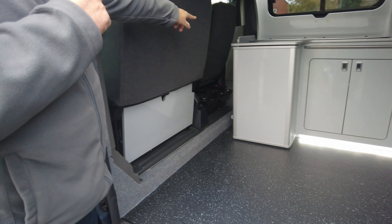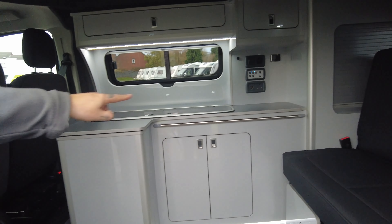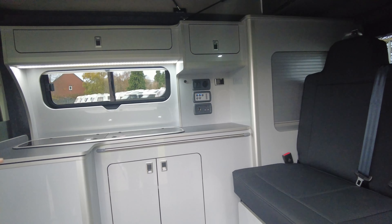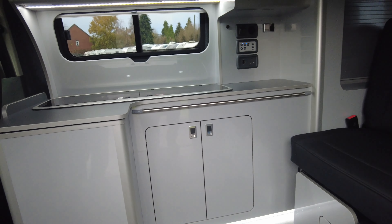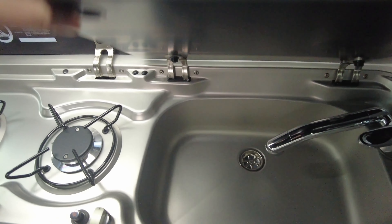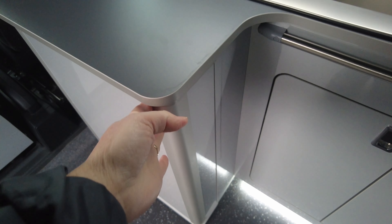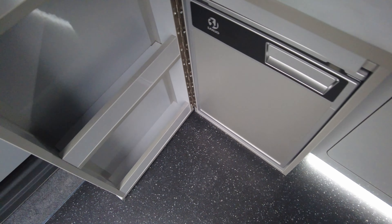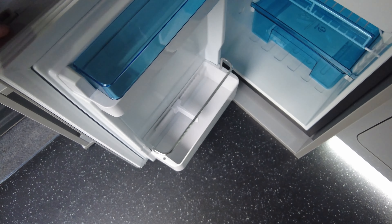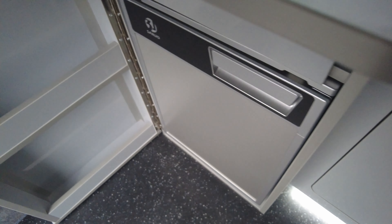Underneath the passenger seat when you rotate it there's a big plug that you can unplug — that's the wiring for the heated seat, so when you rotate the seat it won't damage the element or any of the wiring. You've also got a drop-down section with cup holders. In the habitation area you've got a freestanding table which attaches onto the rail, and storage underneath the hob and the sink — it doesn't come with a grill.